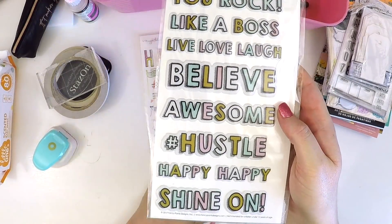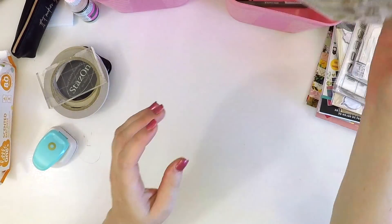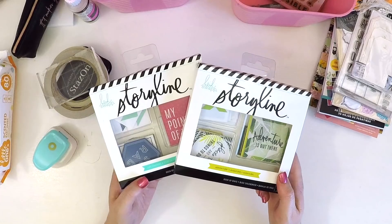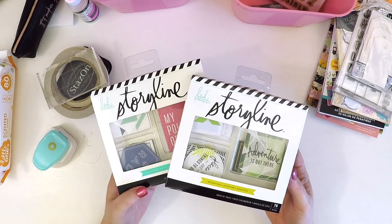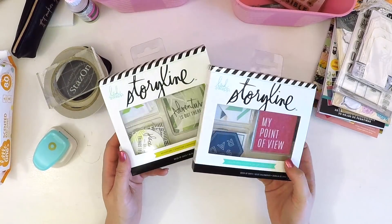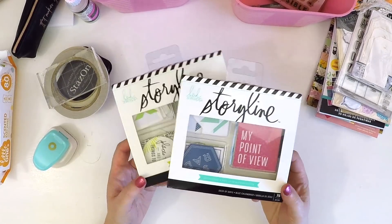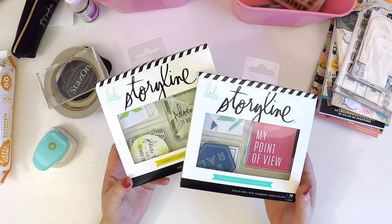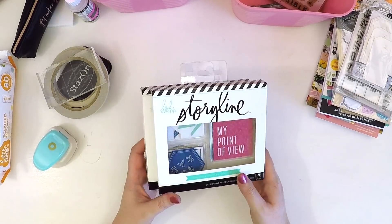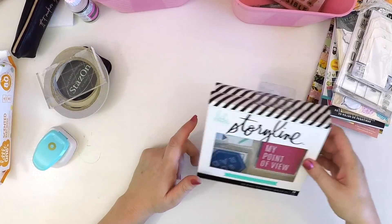I'm sure there'll be a month where I grab those and use them. I also picked up a couple of these Storyline packs. You can get them from Scrapping Clearly, which is an online scrapbooking store here in Australia. I haven't seen them in Spotlight, but Scrapping Clearly has them if you're interested. The idea behind Storyline is great if you're time-poor and want to document quickly. I'll let you know how I find Storyline and incorporate it into my pocket style pages as I go.